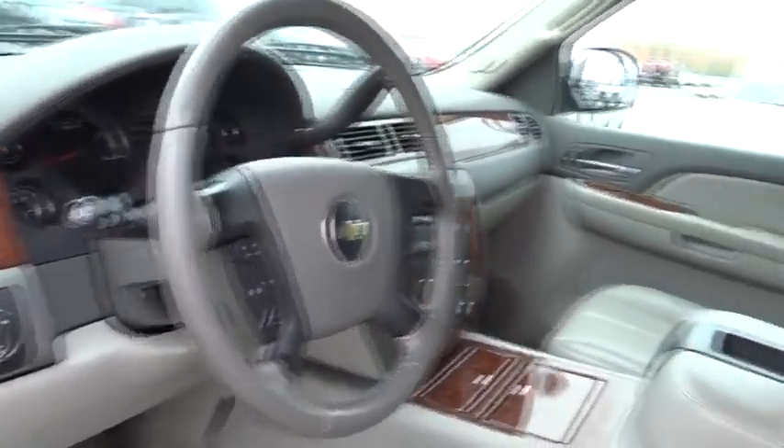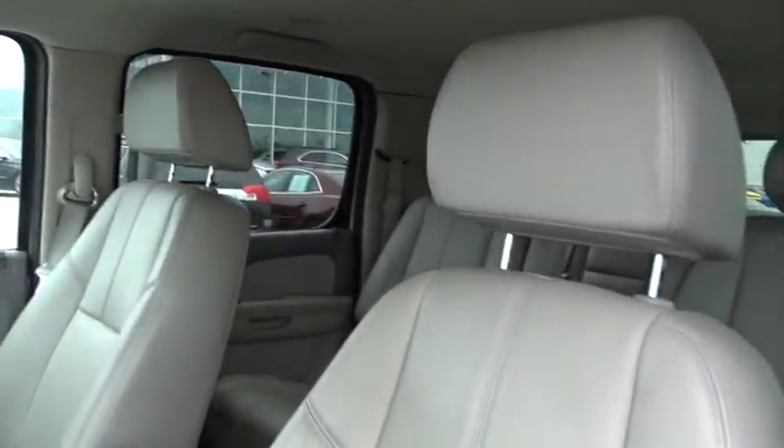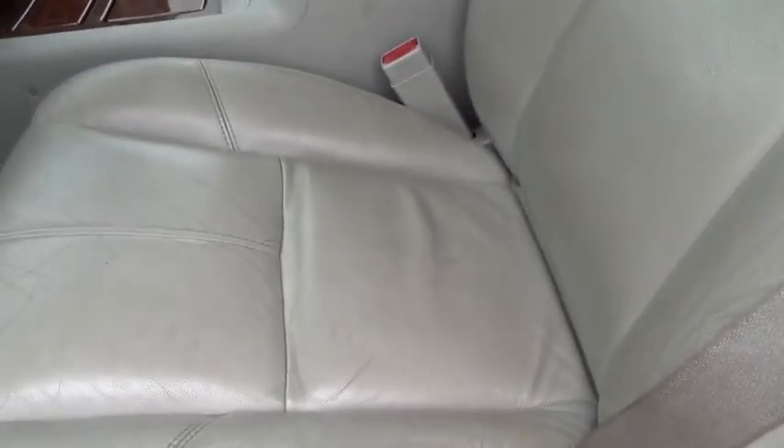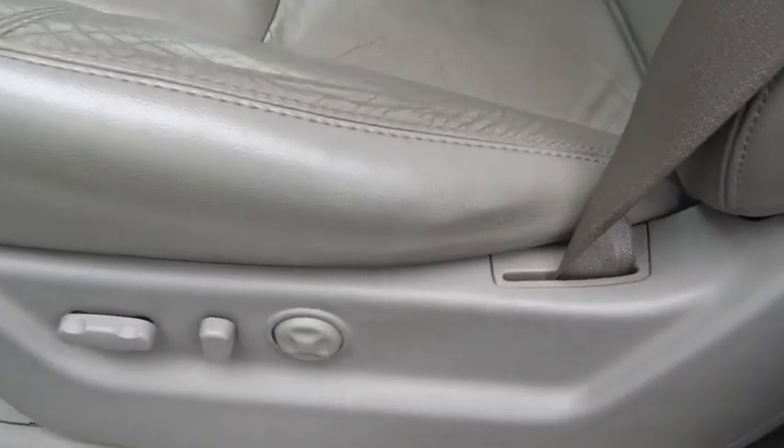Rear window defroster, compass, trip computer, security system, tachometer, overhead console, remote keyless entry, panic alarm, tilt steering wheel, power driver's seat.